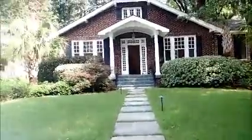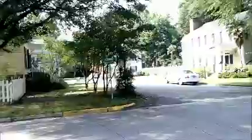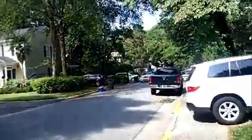Here we are at 1725 Hayward Street on a nice sunny day. This house is on a very nice street — well-maintained houses on either side of the sidewalk.